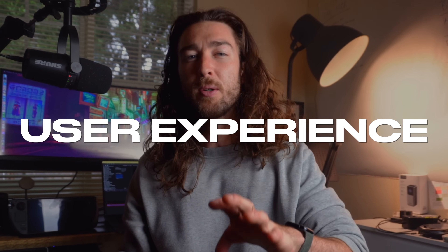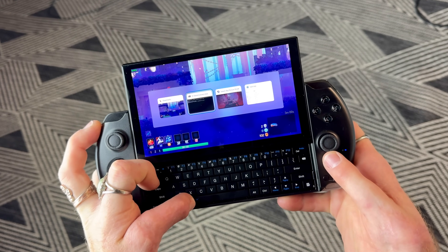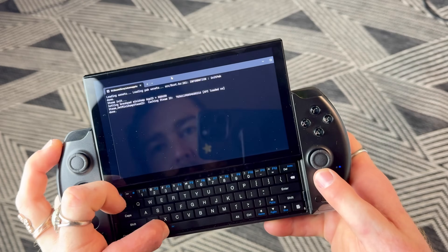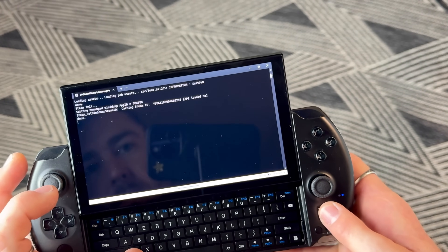Now we've got to talk about the user experience, and I'm going to be real with you — it's not great. Using Windows on a handheld PC is just not a good experience. I've used a bunch of Windows handhelds at this point, and I still don't really like it. I can use it and I can game on it and it's totally fine, but it's not a great experience.